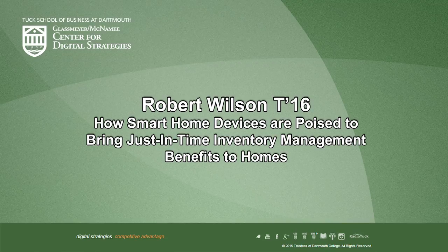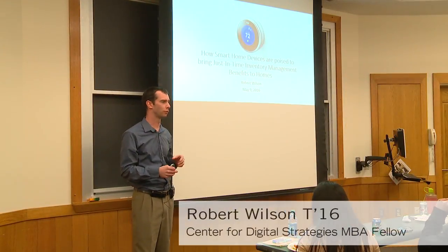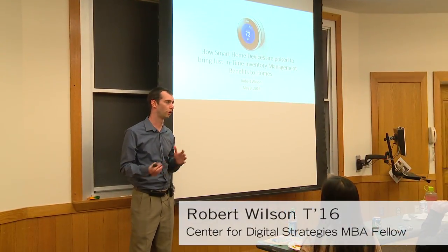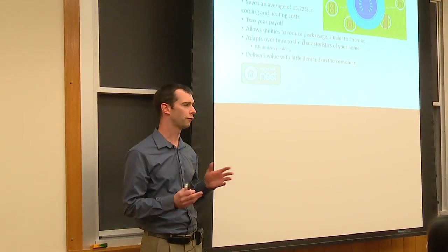Today we'll talk about the smart home movement and the slow adoption of some of these devices. We'll look into some of that and see how you could bring just-in-time inventory benefits to homes with some of this new technology.